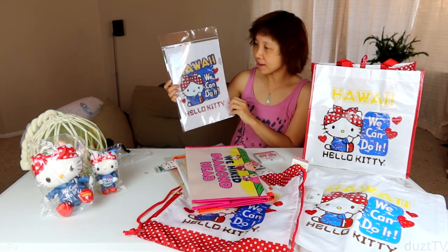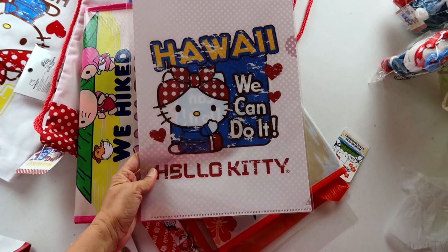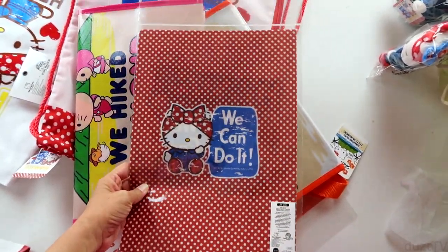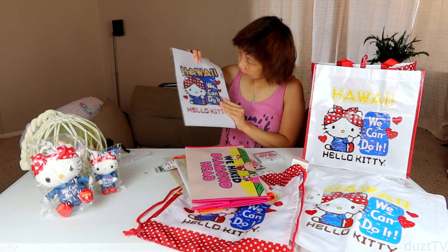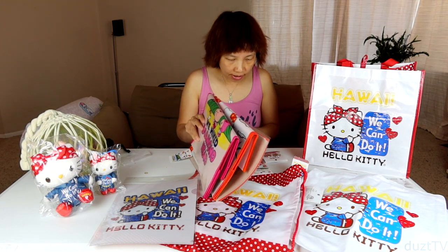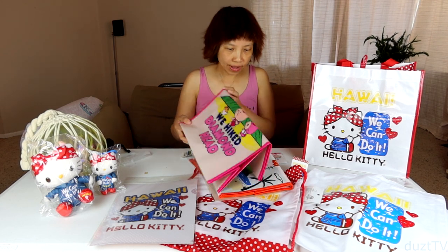Next up we have the file folder. There's a really cute graphic in the front — 'We Can Do It' — and then in the back it's a smaller graphic. They're a little bit translucent.